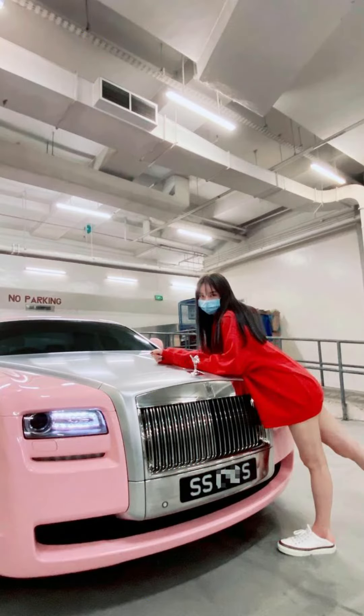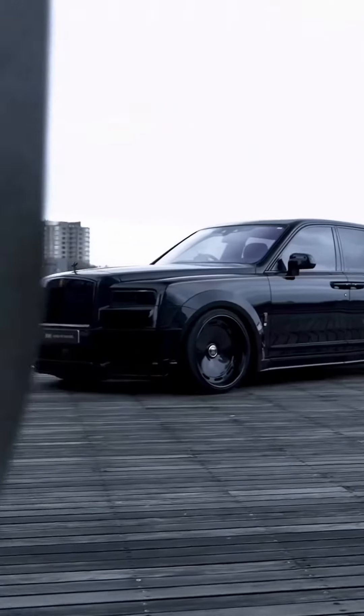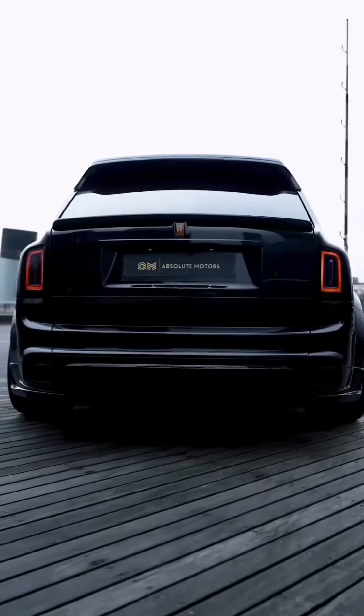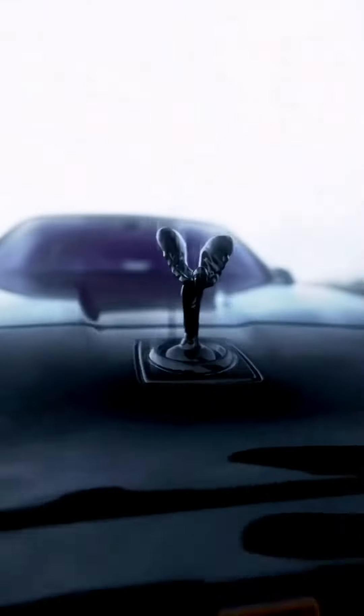Her collection includes a pink Rolls-Royce Cullinan with a massive 6.75-litre V12 engine and 563 BHP, which costs around 1.2 million Singaporean dollars.